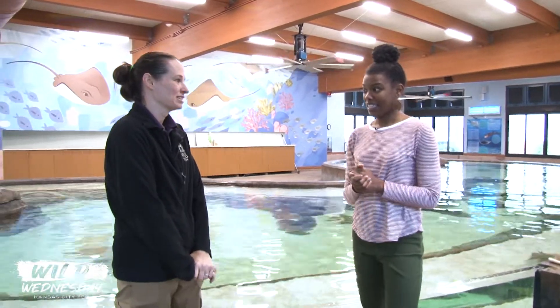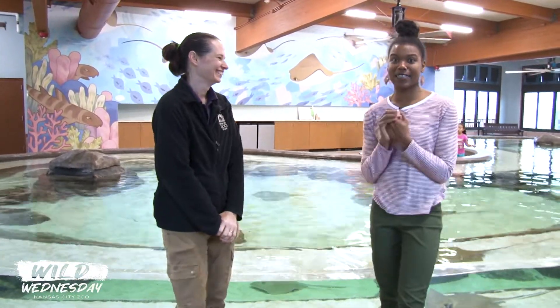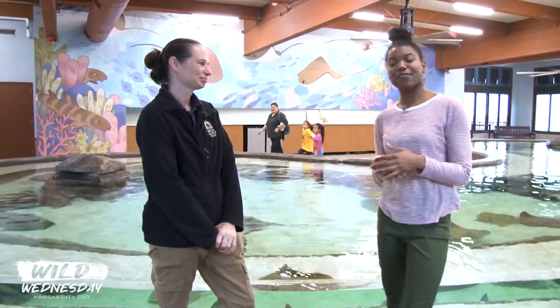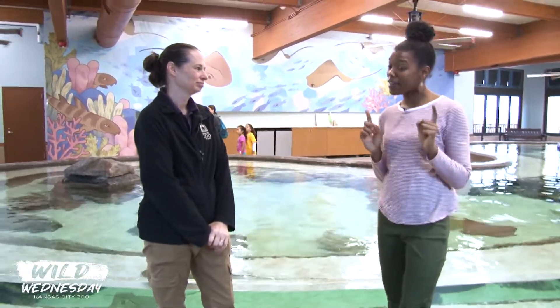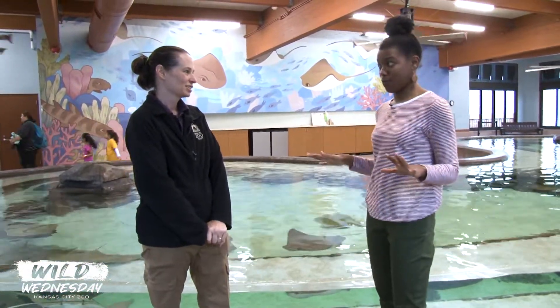One great thing about this is it's open all year round. So in the winter when it's cold, you can come in — it's nice and warm. It's perfect, especially when it's nice and toasty in here. So inside of Stingray Bay, we of course have stingrays, but we also have some other animals too. Let's talk about all the species we have inside of the pool.